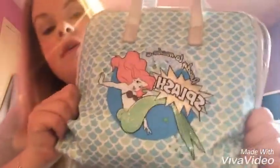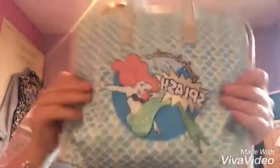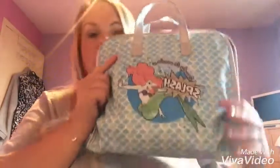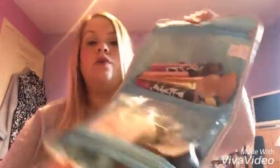Today's video is going to be April favorites, so let's dive on in! The first thing I've been loving is this Little Mermaid toiletry bag that I got from Primark. I can't remember how much it was, but it's in one of my Primark haul videos if you want to check that out. It opens up with two compartments and I've got most of the things I've been loving this month inside it.